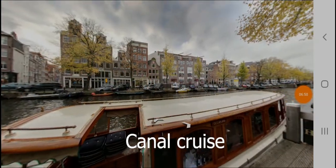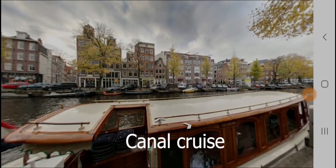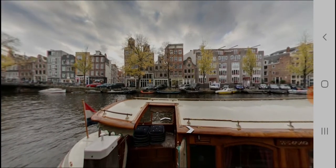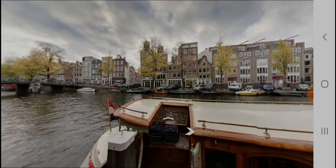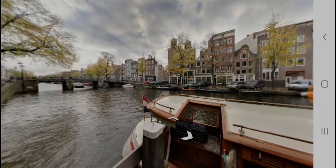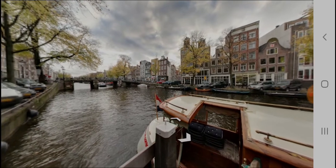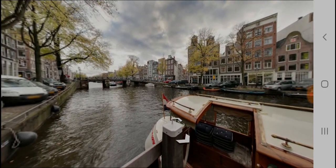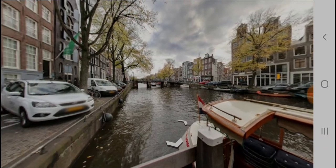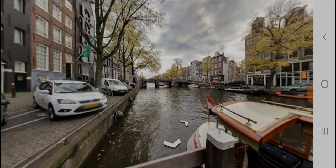Amsterdam is a city tied to the water. It grew around its canals and the taming of the Amstel River. The canals of Amsterdam are incredibly beautiful and there is nothing like seeing the city from aboard a boat. The tours last about an hour and leave from Damrak Pier 6, Central Station East, Leidseplein, and Rijksmuseum. Price starts from €19.50.